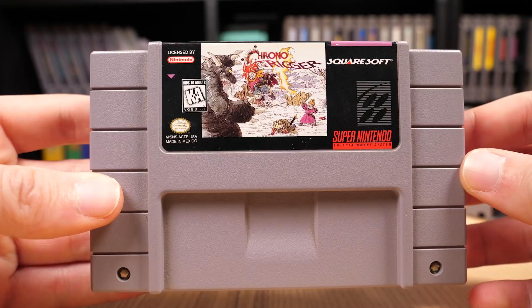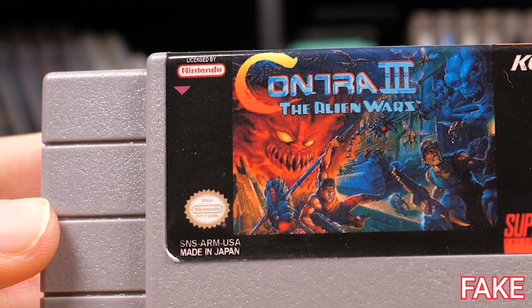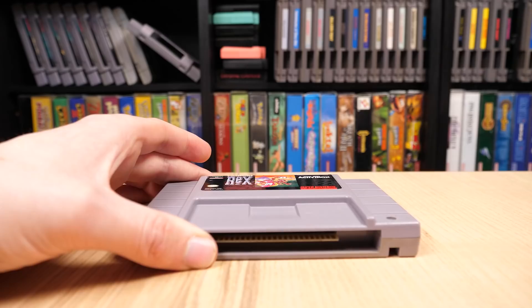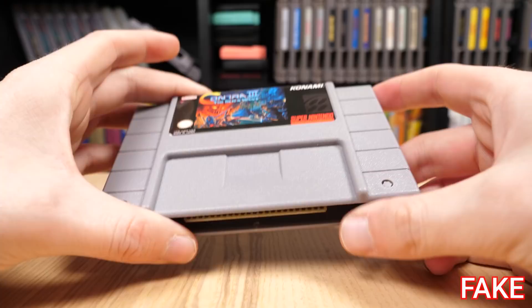Super Nintendo games also have their fair share of bootlegs floating around, especially as they continue to get more valuable. This copy of Contra 3 has so many problems: the product code should have CA in the middle, not ARM; the purple triangle is in the wrong place; the image is extremely blurry; the label is unnecessarily glossy; the logo on the spine is cut off; and there isn't even a safety label on the backside. There's also supposed to be a Nintendo logo pressed into the backside of the cartridge's plastic. Another tell-tale sign is that every single Super Nintendo cartridge should have metal security bit screws on the front keeping the game shut — if you find one with plastic-like screws, that's a definite sign.